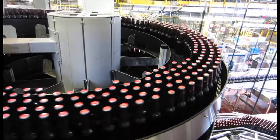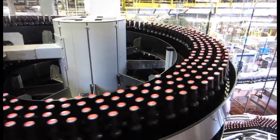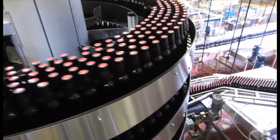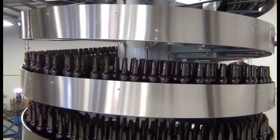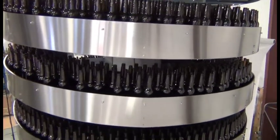Our high-capacity mass flow spirals are rapidly making a big difference in bottling and canning operations around the world. These spirals are designed to handle full or empty bottles, cans, jars,